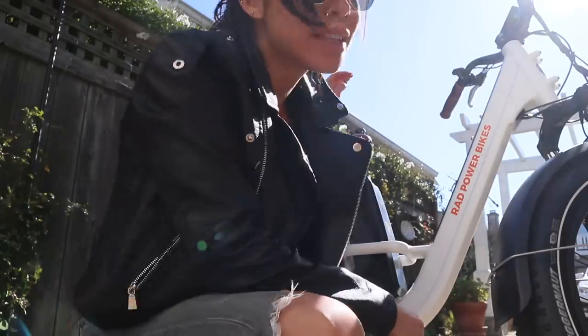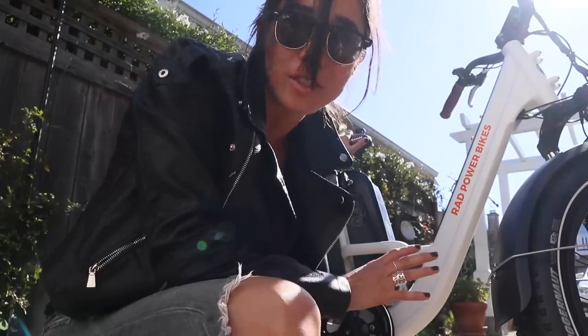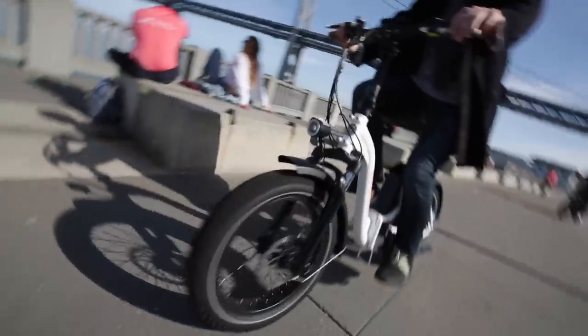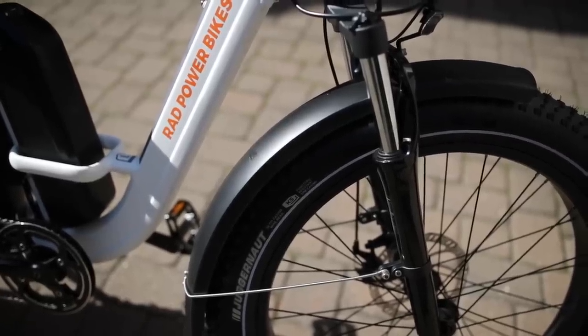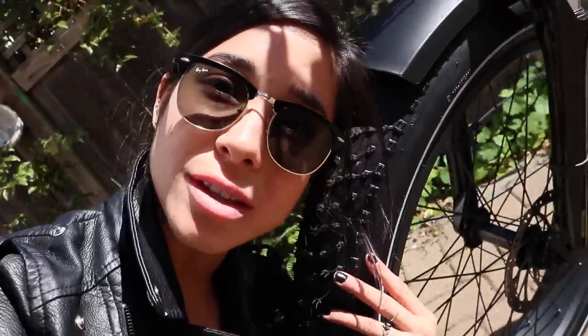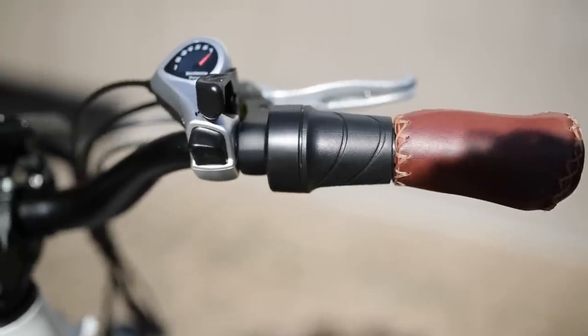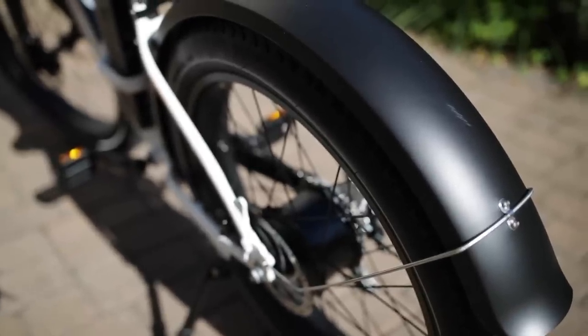We've been riding around all afternoon — this seat is really comfortable, it's a nice wide plush seat, and this ride has just felt like a really leisurely bike ride. Because the wheels are so fat, you barely feel curbs or bumps in the road, and with these tires you can traverse all kinds of terrain. These wheels are almost the size of my head. The top speed on this bike is 20 miles an hour, and you can control it by the throttle on the handlebar. The bike comes with fenders, which is a nice bonus.